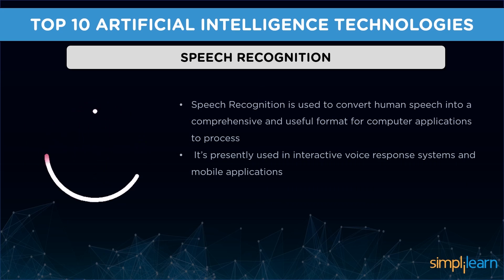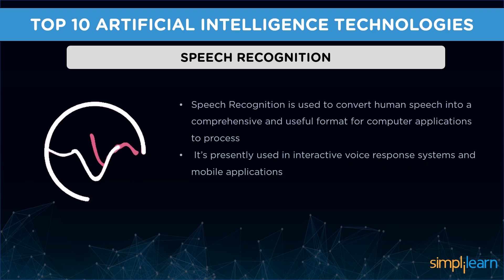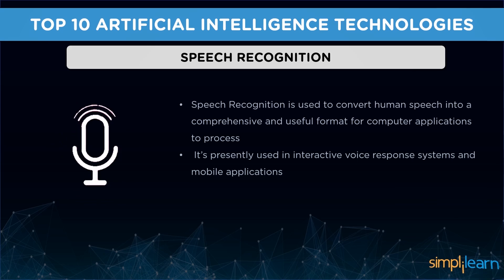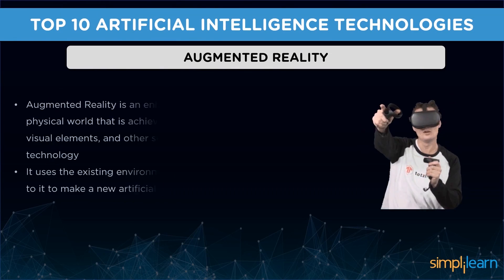Next is speech recognition — yet another sub-discipline of artificial intelligence used to convert human speech into a comprehensive and useful format for computer applications to process. It can be seen as a bridge between computer interactions and humans. It is presently used in interactive voice response systems and mobile applications. Some companies offering speech recognition services are Nuance Communications, OpenText, Noise, and Verint Systems.